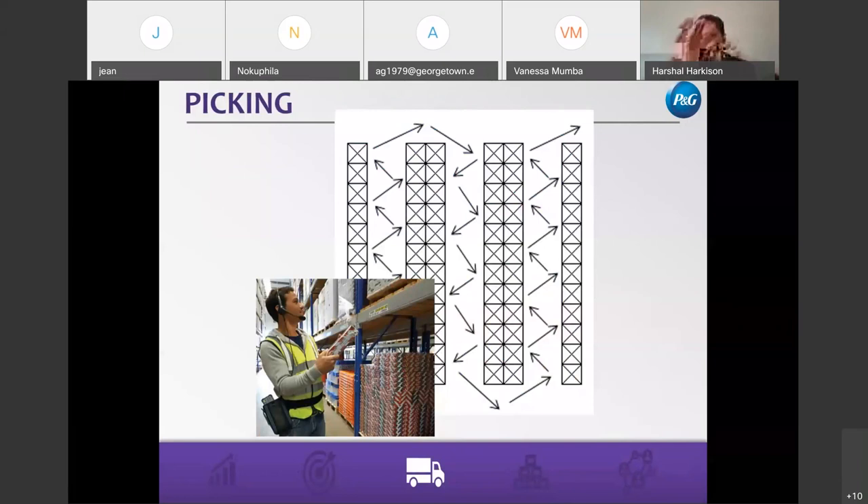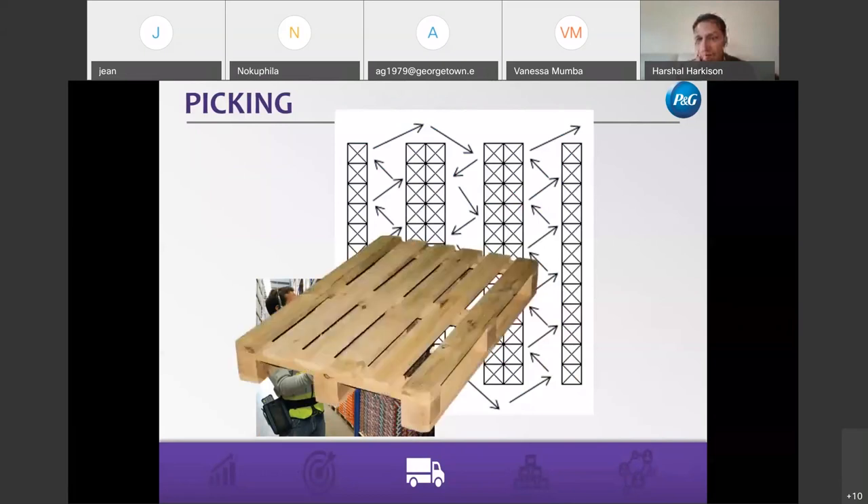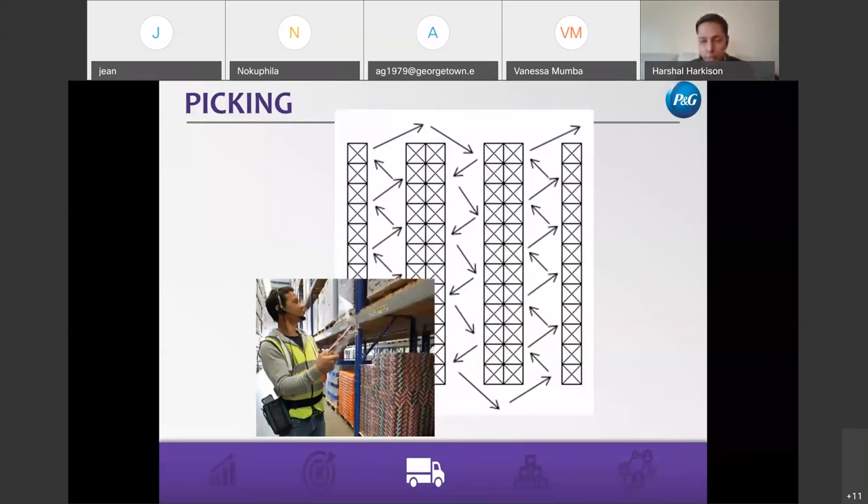Once you have that order, what is the flow? Ideally you want it to be in a U-shape or a snake shape in your warehouse. Ideally you want to have those orders put on a pallet and as they're ready, they move through.